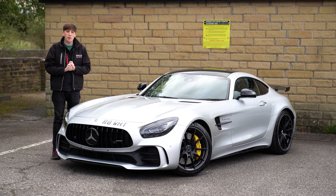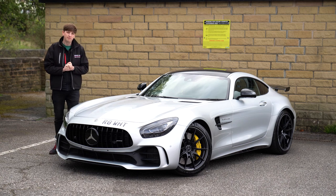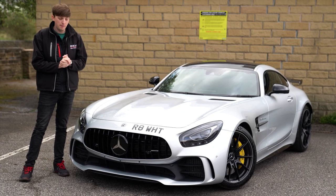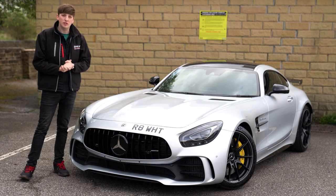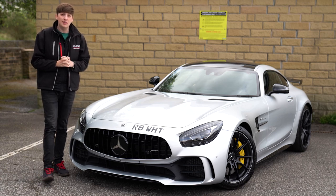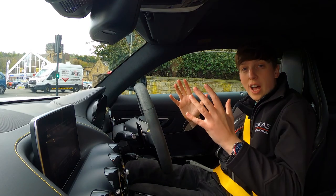It looks absolutely stunning with a nice bit of chrome on the handles to match the badges. This has to be my favorite Mercedes ever made. At the front of the car you've got the full black grille with that big Mercedes symbol front and centre, giving real presence on the road — when you see it coming towards you, you know exactly what it is. It's just as impressive to drive as it is to look at, so let's take it out and give it a blast.